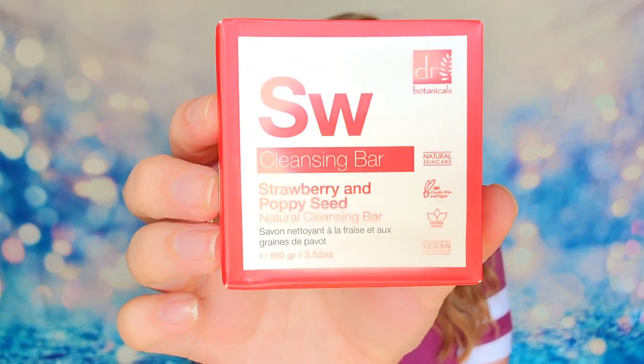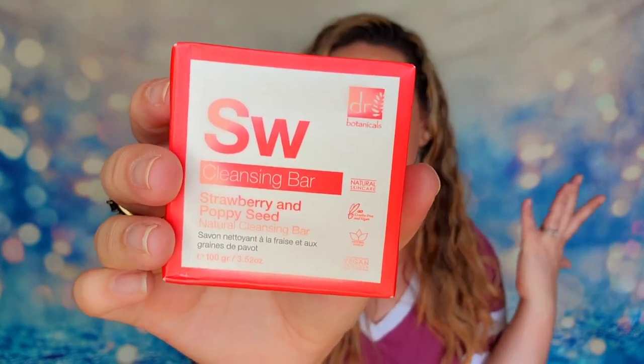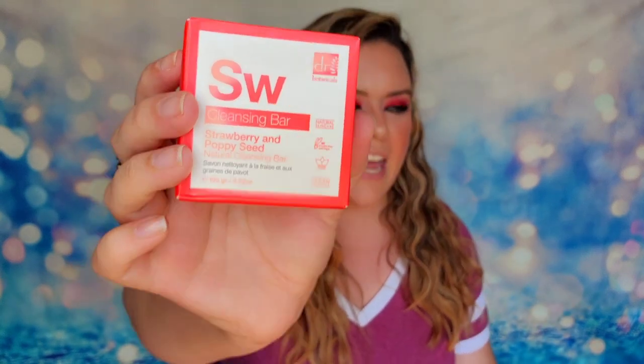The first item that I have inside of the box today is from Dr. Botanicals. This is the cleansing bar in the scent strawberry and poppy seed. This is a full-size product — it looks like it got a little wet and the box is just a little warped, but that's okay. This is a cruelty-free product, Leaping Bunny certified. If you were to purchase it, it's $14. It's an all-natural bar made to simply clean, hydrate, and gently exfoliate your body and hands. The black poppy seeds act as a natural exfoliator to buff away dead skin cells and reveal fresh smooth skin. There's also glycerin inside which will help hydrate your skin.